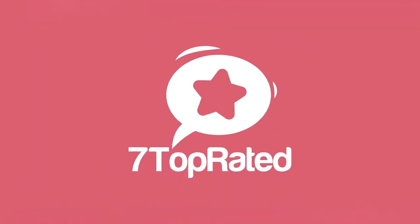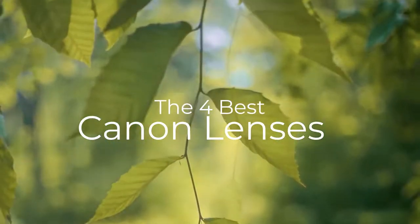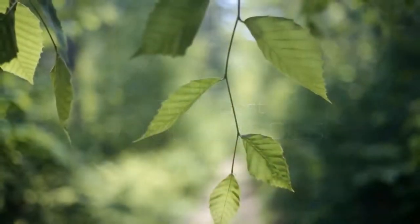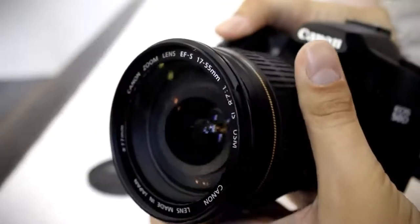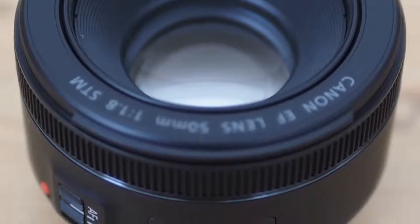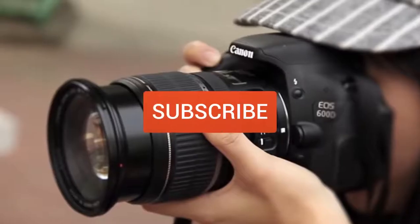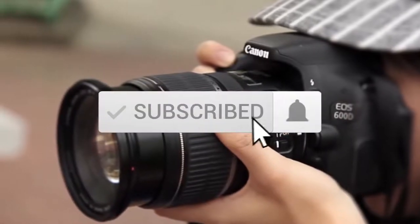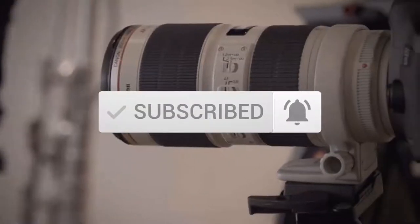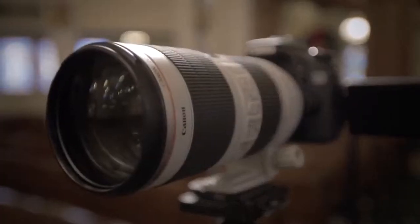Hey guys, it's 7 Top Rated, and in today's video we're going to check out the best Canon lenses on the market. This list was made based on our personal views, and are listed based on price, quality, durability, and more. To see prices and get more information about the products shown, be sure to check out the description below. Make sure you subscribe and hit the notification bell to get the latest product reviews from the channel.